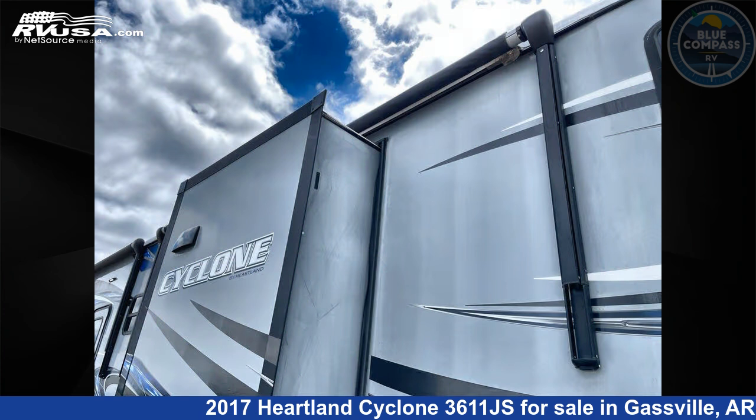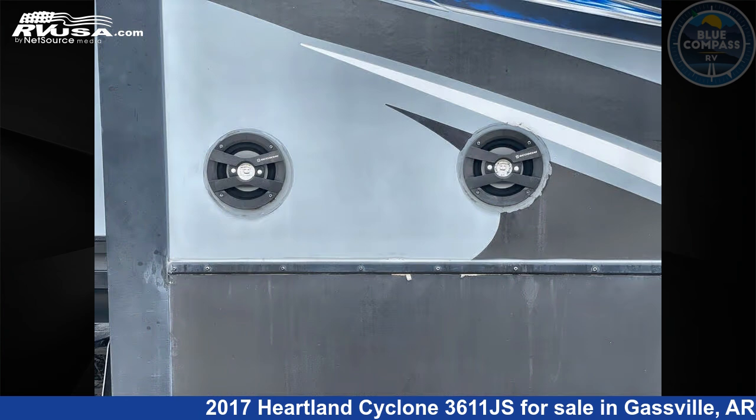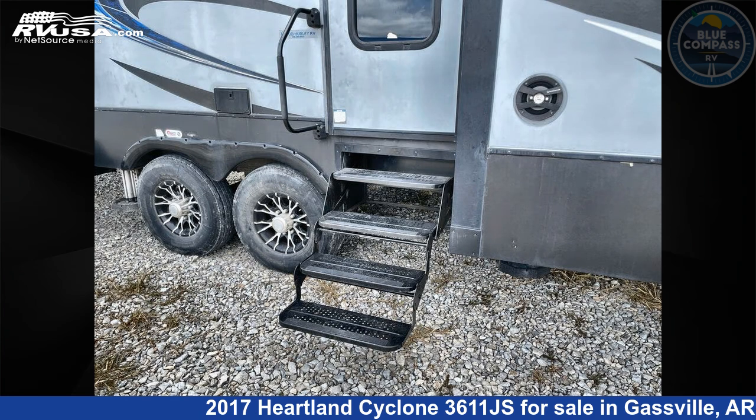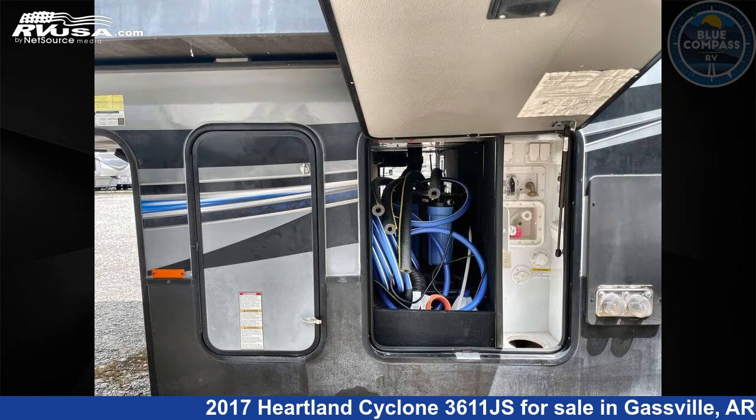This used Heartland is 39 feet 0 inches in length and features sleeps 8, slide-out, and 100 gallons fresh water capacity. The floor plan layout of this toy hauler features bath and a half, front bedroom, loft, and two entry/exit doors.